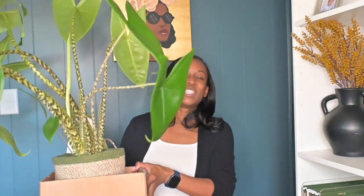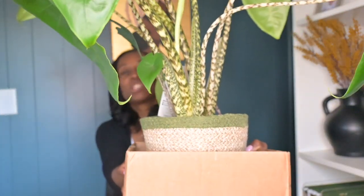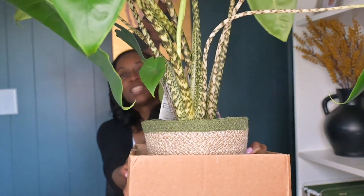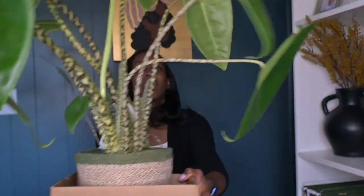I got another alocasia zebrina. I've had this plant in the past — I want to say maybe two years ago — I bought it and it was almost as full as this one. It's a beautiful plant. I'm going to bring it in a little bit closer so you can see what I'm talking about. Look at the stem — the stem is a showstopper. The stem is the reason why a lot of us probably gravitate towards this plant. It is absolutely gorgeous.